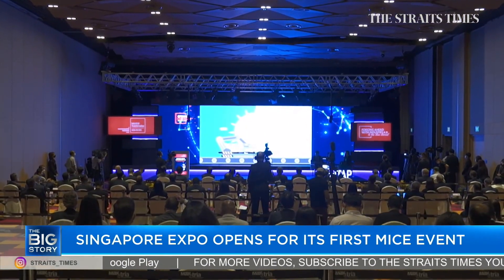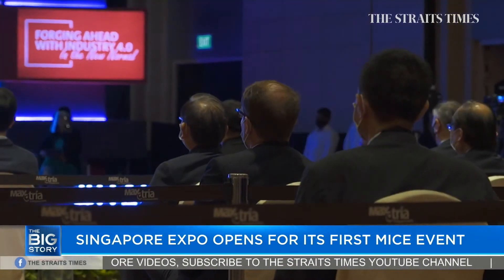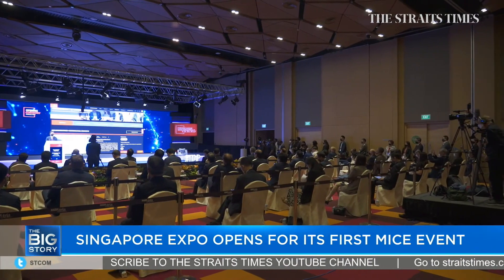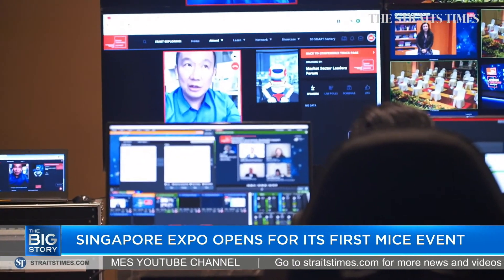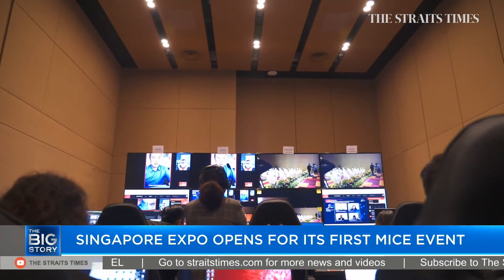Since October 1st, event organisers have been able to apply to pilot MICE events with up to 250 attendees. Even though it can host more than 200 guests, ITAP's online opening ceremony today saw 100 attending physically. However, they were joined remotely by 5,000 online audience members from all over the world.